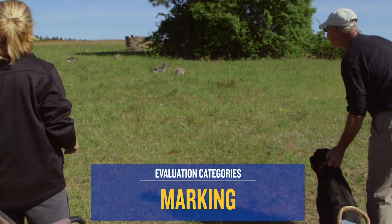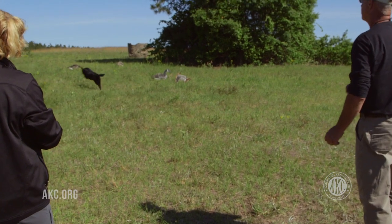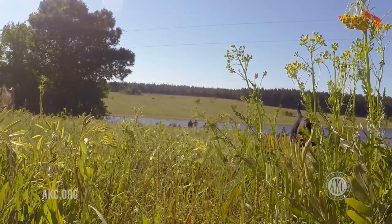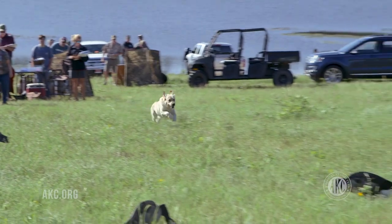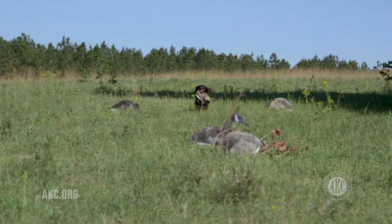Marking is the dog's ability to make a mental note of the location of a downed bird when allowed to see the fall. A dog will retain that in memory until he is sent out to retrieve. Proficiency can be shown by reaching the area of the fall and systematically hunting it out, or moving directly to the bird.